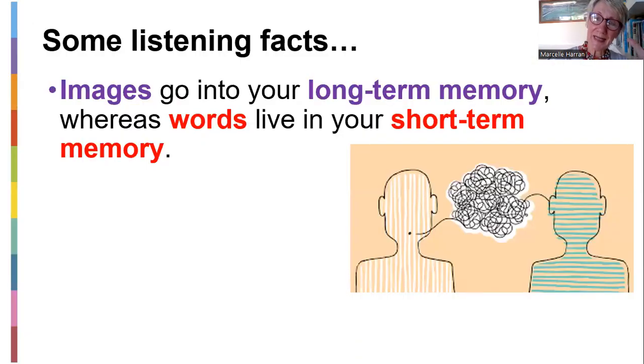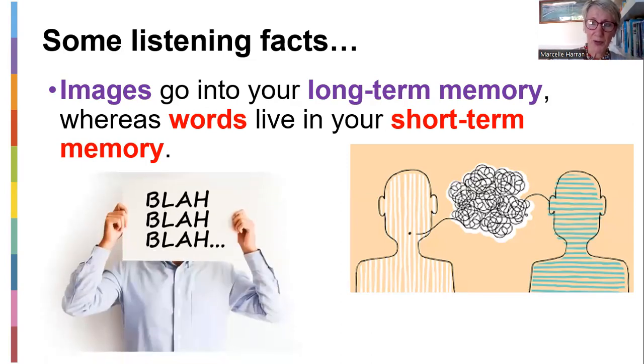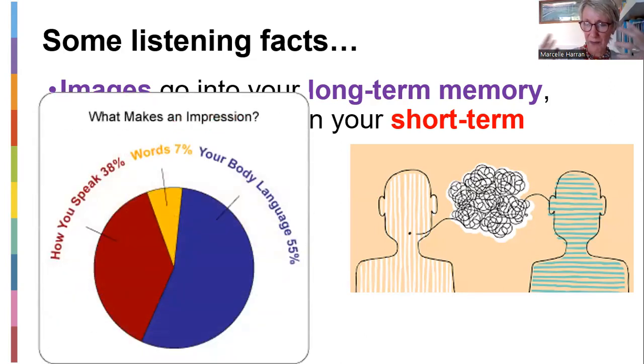There's your best friend trying to give you an interesting conversation — look at your body language, look at your eyes. Just some facts about listening: if you use images in your class, that's why I often bring images in — it goes into your long-term memory, whereas words live in your short-term memory and are often forgotten very quickly. But if you show a picture, somebody will often remember it because we're quite visual in how we remember things. Words are not going to be remembered, but often the non-verbal — the picture, the body language — will be remembered.